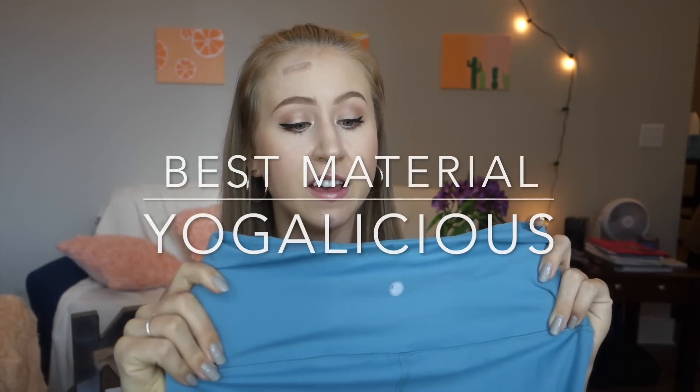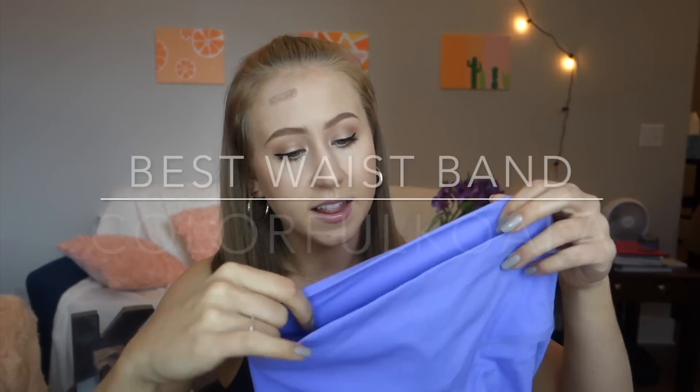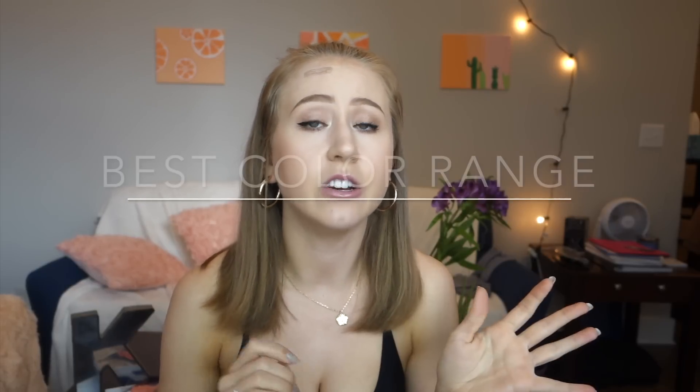Now let's put all these leggings against each other and see who wins. Best material goes to Yogalicious — really something else, the softest fabric I've seen in an affordable pair of leggings. Most squat proof is a tie between Yogalicious and 90 Degree — on both of them I couldn't see anything, and the fabric is the thickest on those. Best waistband goes to Colorful Koala because it still stays up and doesn't have the top seam. You really can't find many Amazon leggings without a top seam, so if leggings cut into your waist, Colorful Koalas are perfect. For best color range, it's a tie between 90 Degree and Yogalicious — there were too many to even count for both of those.